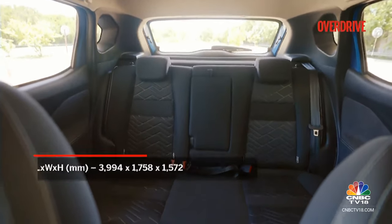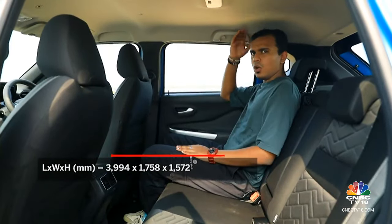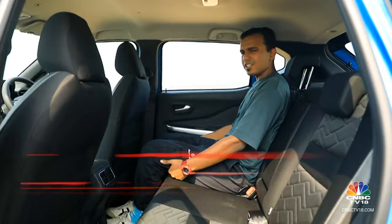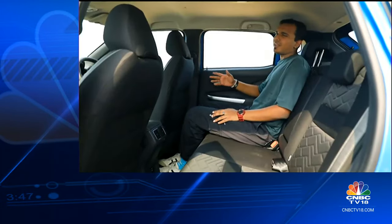The rear seats haven't changed all that much — you still have an adequate amount of knee room and a good amount of head room. Although we could do with more under-thigh support, the rear AC vents and relatively large windows make journeys not all that uncomfortable.